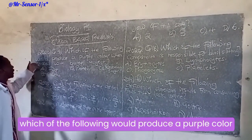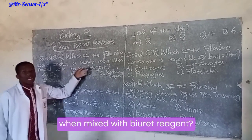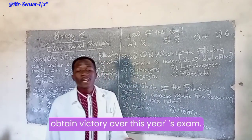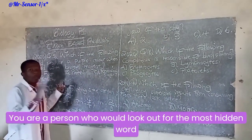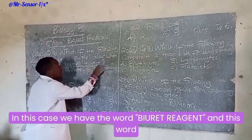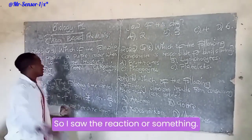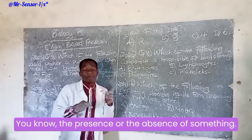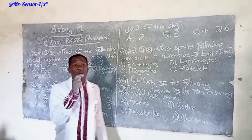The question was: which of the following would produce a purple color when mixed with a given reagent? Being an exam devotee wishing to obtain victory over this year's exam, you are a person who would look out for the most hidden word that would provide the correct meaning. In this case, we have the word 'reagent,' and this word being replaced with iodine solution, the answer would have been such.